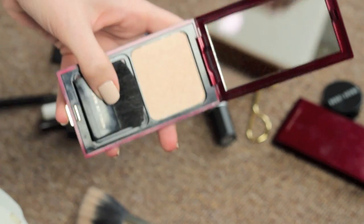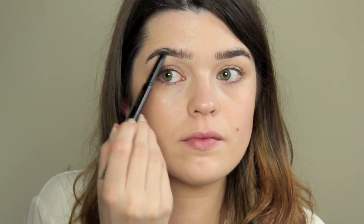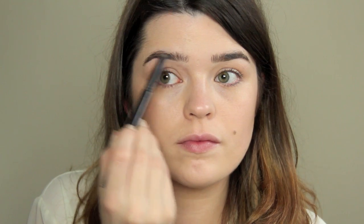I did the usual contouring, then went over the cheekbones with the Kevin Aucoin Celestial Powder in Candlelight for highlight, using the Illamasqua Blush Up brush. I find it a bit too stiff for blush but fabulous for highlight — you can pop it just on the tops of the cheekbones and down the centre of the face. Then for brows I used the Hourglass Arch Brow Sculpting Pencil in Soft Brunette, which is like pencil, powder, and wax all in one.